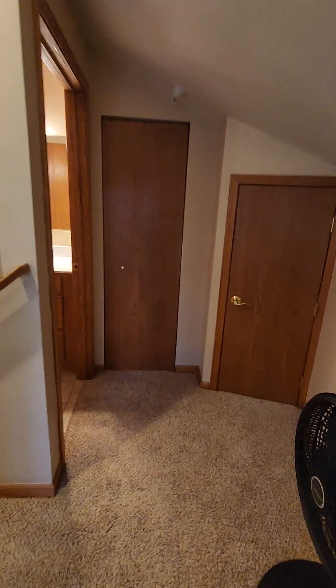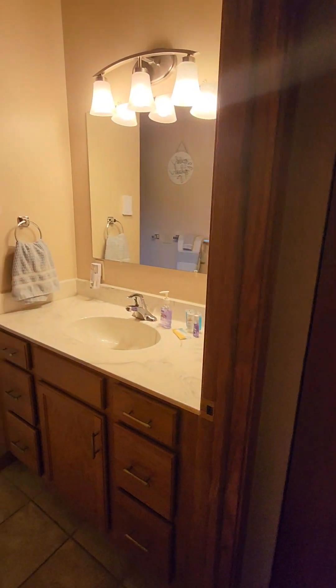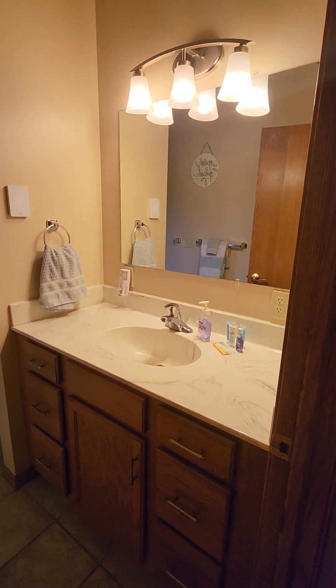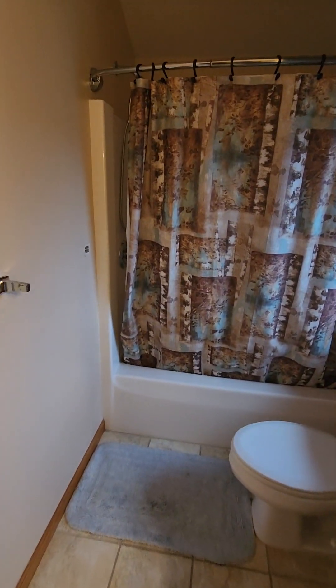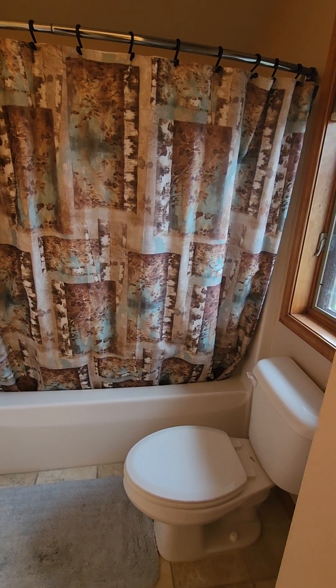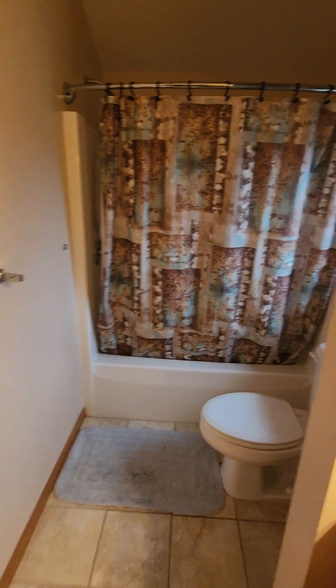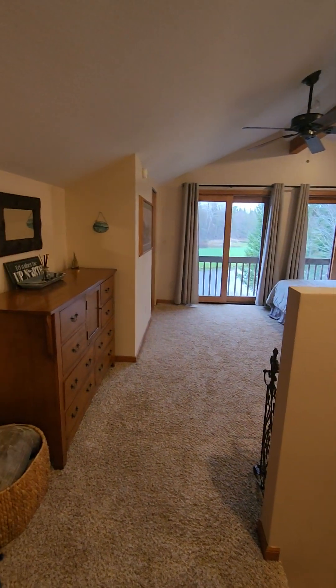Over here is the second full bathroom for the upstairs. Same large vanity with plenty of bright lighting, and a full shower-tub combo. This one has a tub, which is nice for people with small kids who like to take baths.